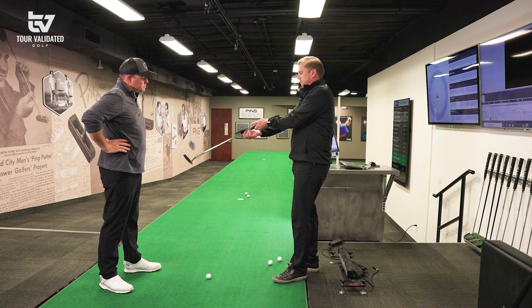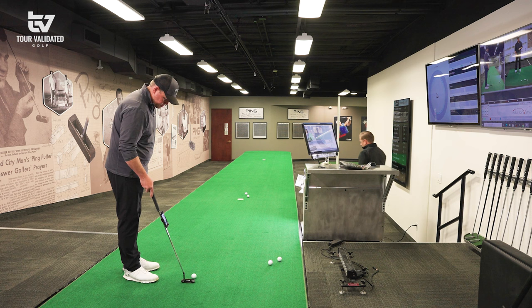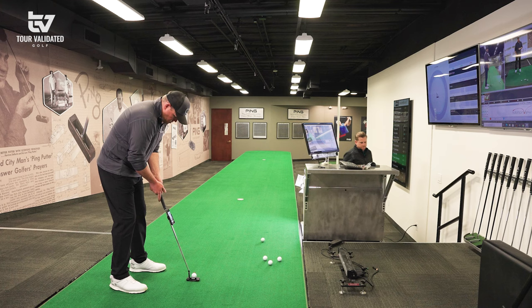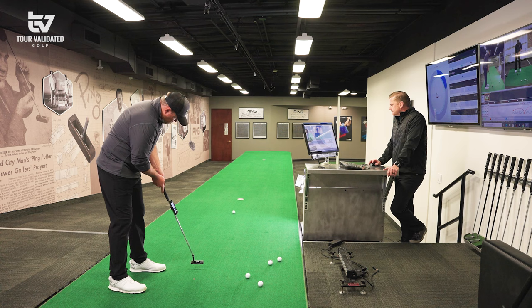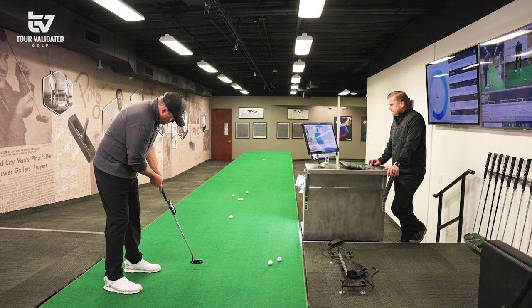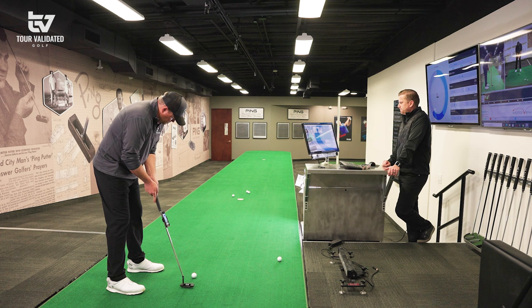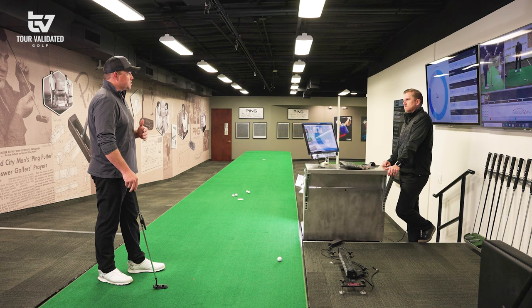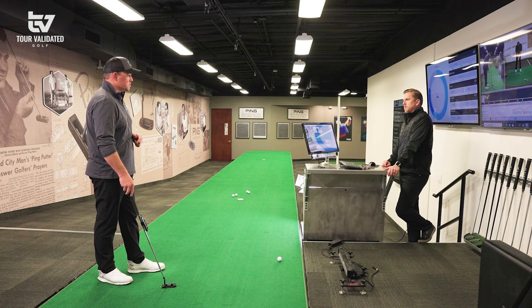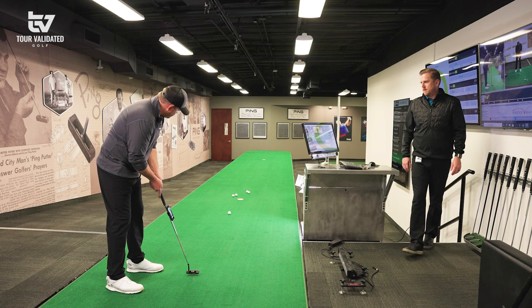You statically fit, based off your height and wrist-to-floor measurement, into something at 34 and a half inches, so that's what we're starting with. How does that length feel? It feels good. As far as where my eye line falls in relation to the ball, it feels comfortable. It is just a little bit longer than what I've played — I've typically been right at 34. The last time I was fit for a putter was before I had some back issues, so being able to stand a little taller and take some pressure off that lower back, I'm not going to complain.